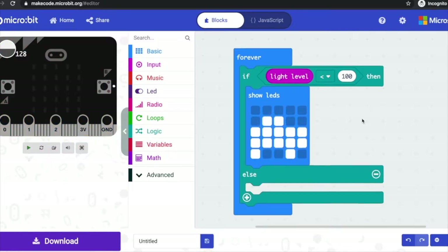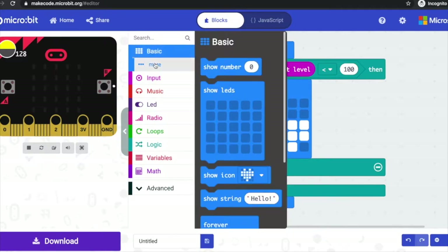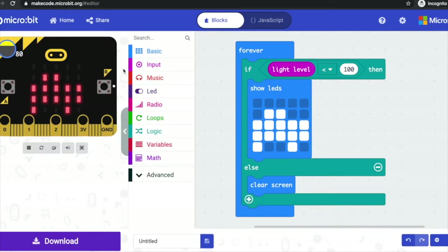This will remind us that turtle hatchlings might be about and we need to look out for them, and it'll also help guide our way and keep the turtles safe. We'll add one more block from the basic category — 'clear screen'. So if the light level is less than 100 it's going to light up and show a turtle on the LED display; otherwise it's going to show nothing at all. The display will be clear, and we can test that out in the simulator using the slider. If we slide it below 100 we should see the LEDs light up and our turtles are safe.